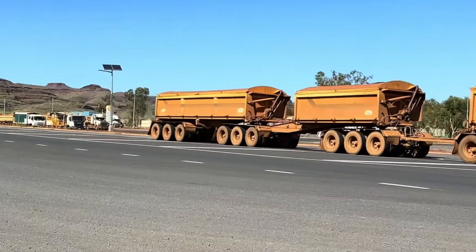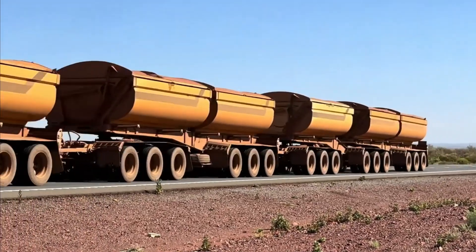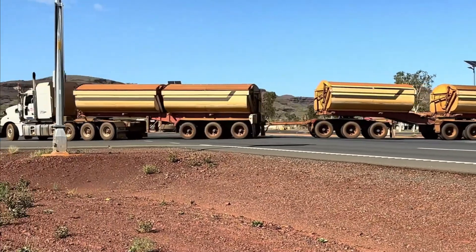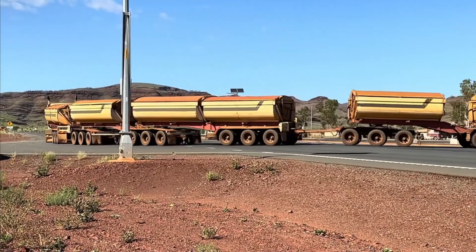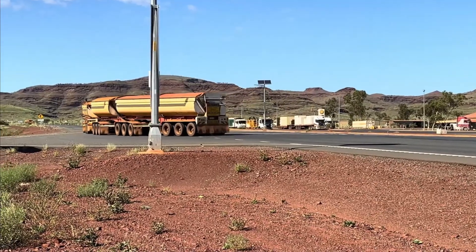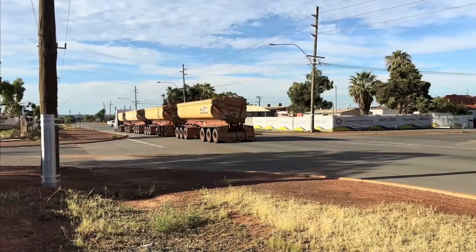Even for locals, they're a running joke. Try overtaking one on a two-lane highway and you'll understand the meaning of patience. Or picture a tourist asking how many trailers that truck has — the correct answer is usually 'too many.' Humor makes these giants more than machines. They become stories, legends, and sometimes punchlines. They prove that reality is stranger than fiction, and funnier too.